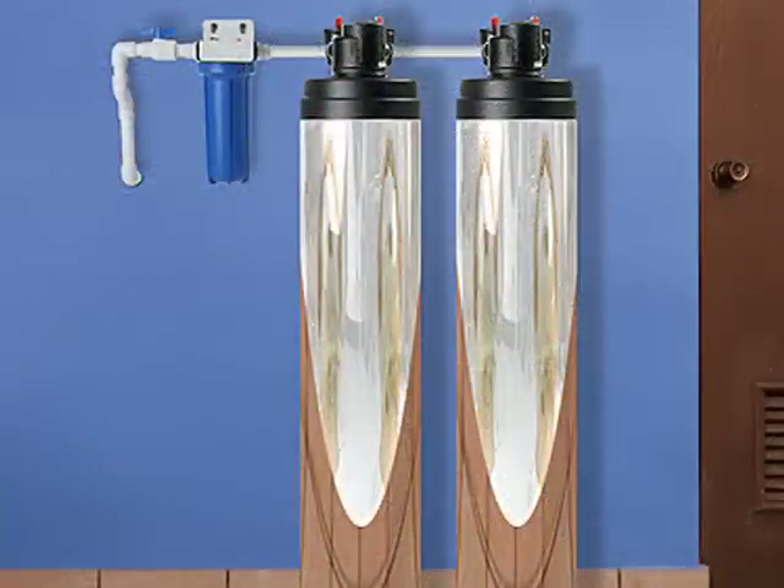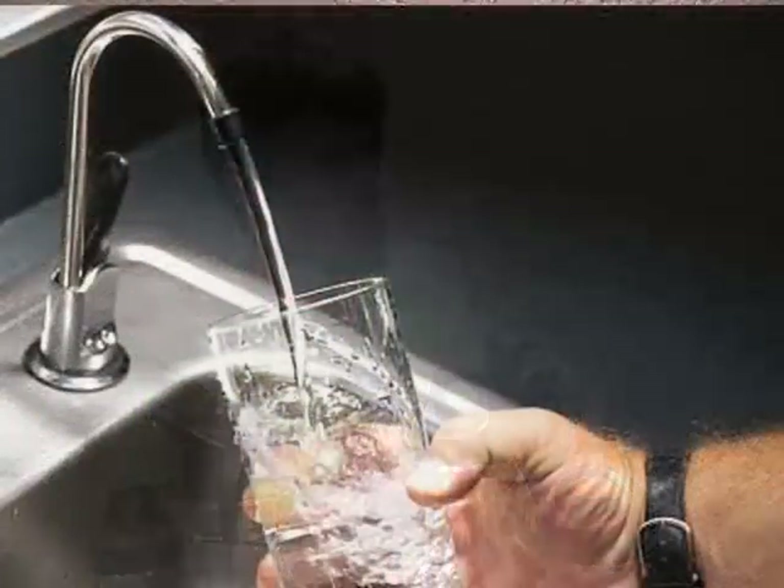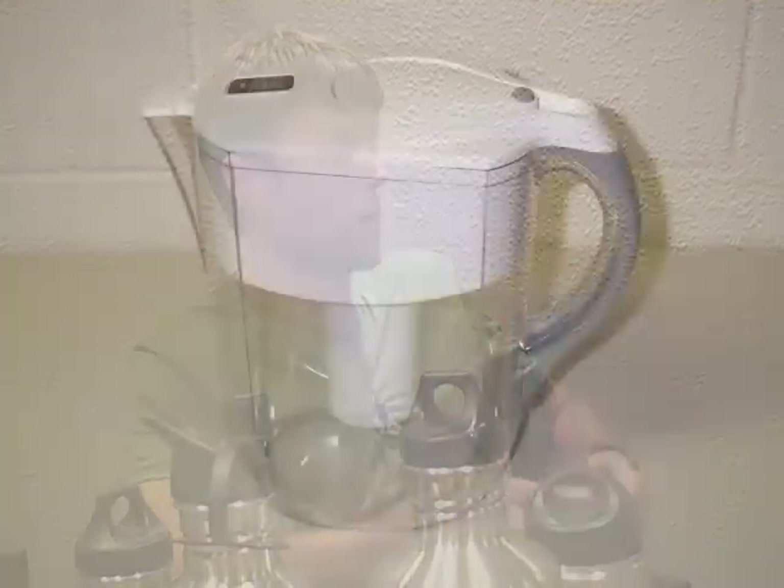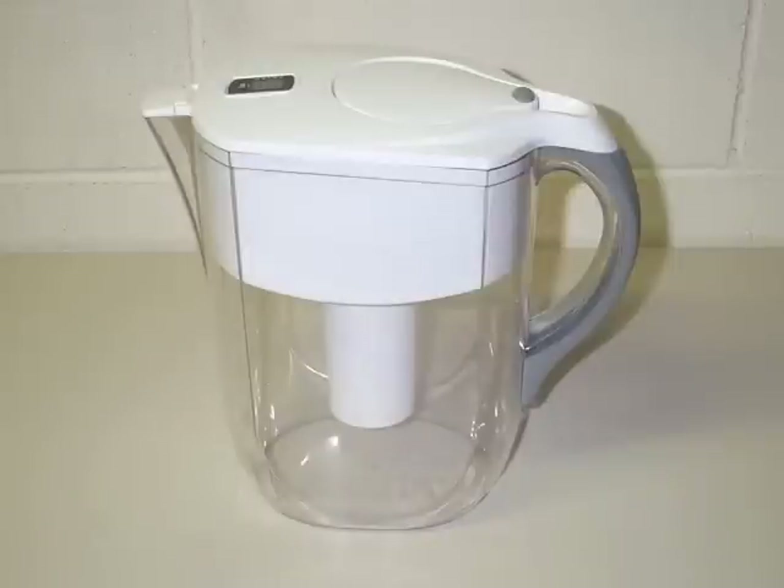Some people say bring water from home, but sometimes home water doesn't taste good. So what do you do then? Well, the best thing to do would be to buy a water filter — either a whole-house filter that filters all your water at all faucets, or a point-of-use filter for a specific faucet. There are even pitcher filters where you fill up a pitcher and it filters the water right there, so you can pour it into your to-go containers.